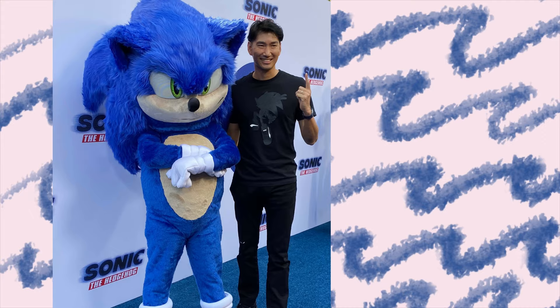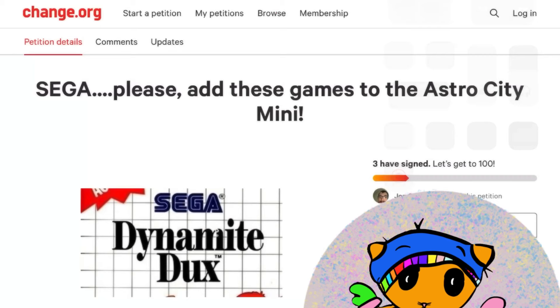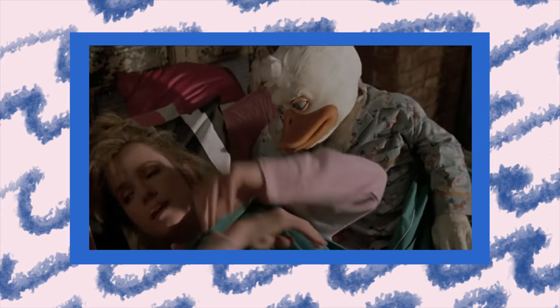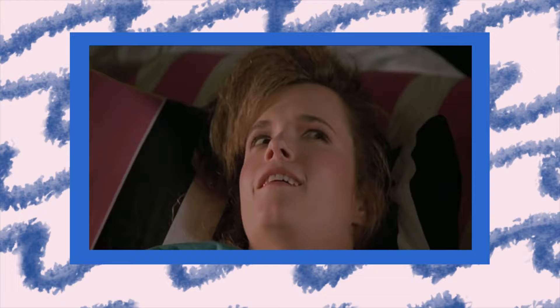I'm sure Sega will notice this and give in to our demands — notice me, senpai. If you want to help add some momentum to our movement, the link to the petition is in the description. Together our voice will be heard and we'll get that sweet Dynamite Ducks action.